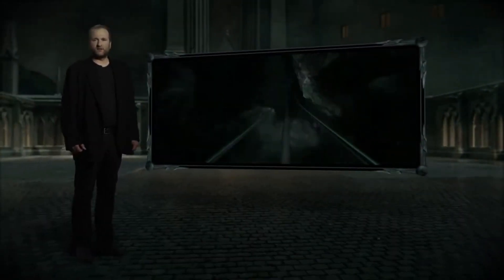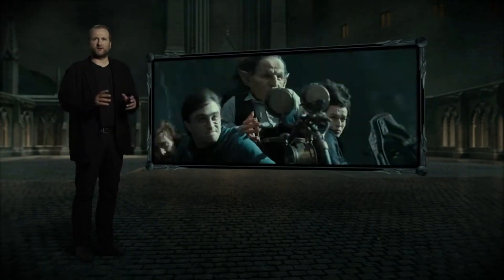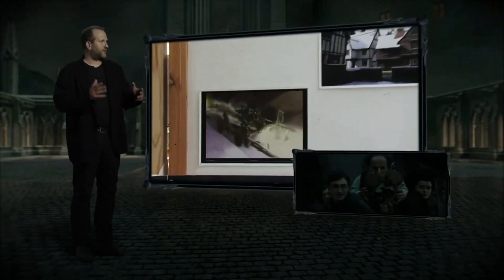Hi, my name's Stephen Wolfnan. I'm the second unit director on Harry Potter and The Deathly Hallows Part II. This is the Gringotts cart sequence, where our heroes are plunging into the depths of Gringotts Bank.